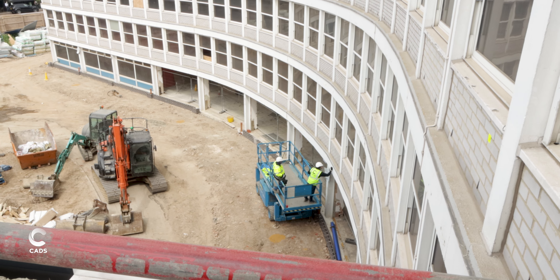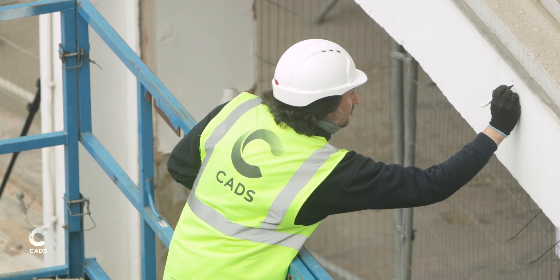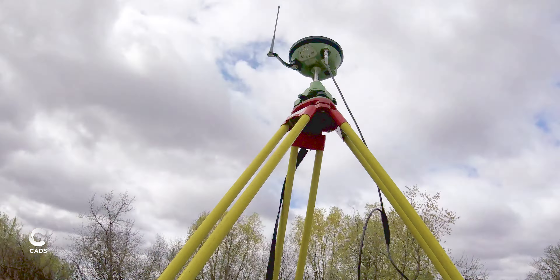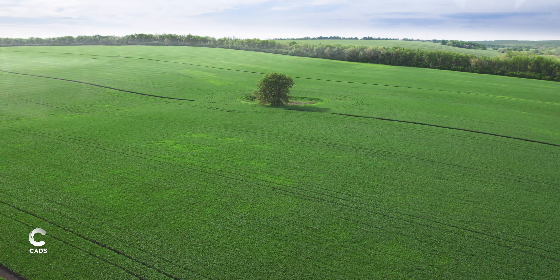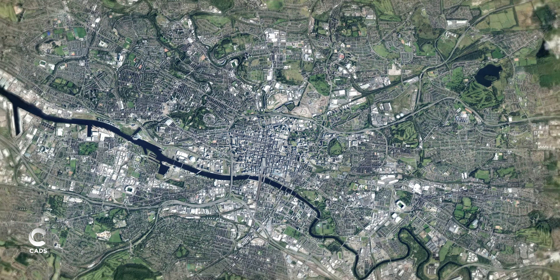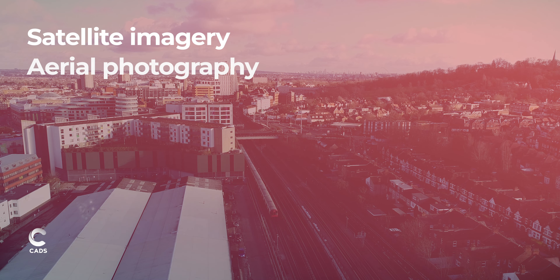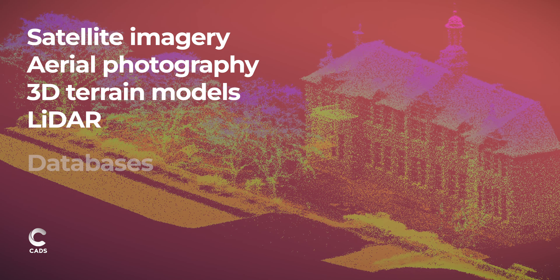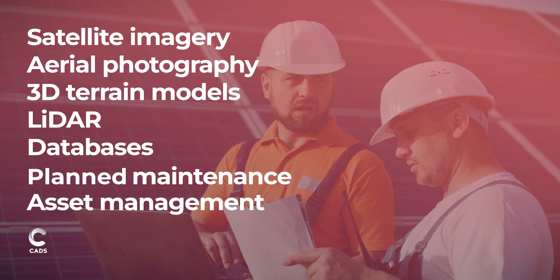CAD's engineering surveys ensure you have reliable measurement data which can be used for precision setting out. Our GIS and ASIT mapping services provide locational geospatial records, compiled using map-based background data like satellite imagery, aerial photography, 3D terrain models, LiDAR, databases, planned maintenance or asset management.